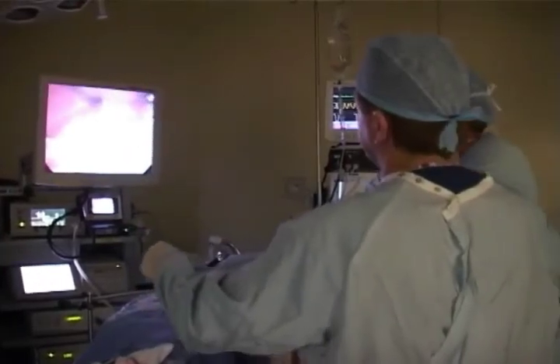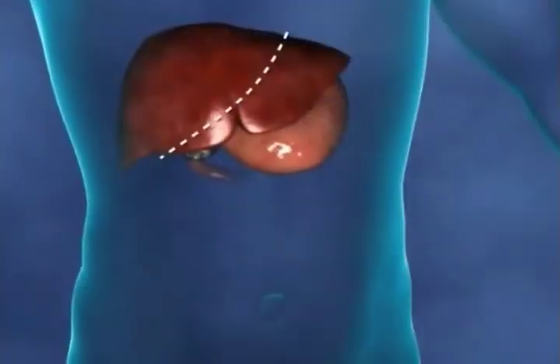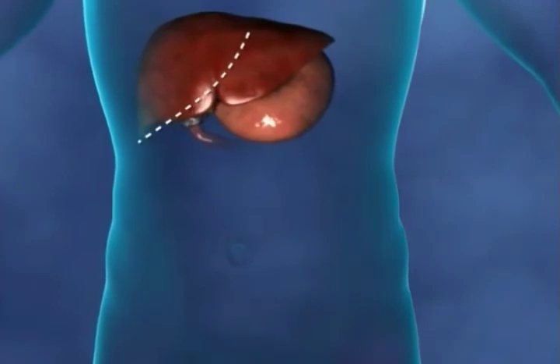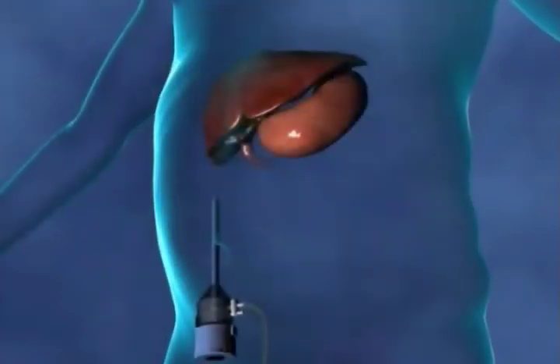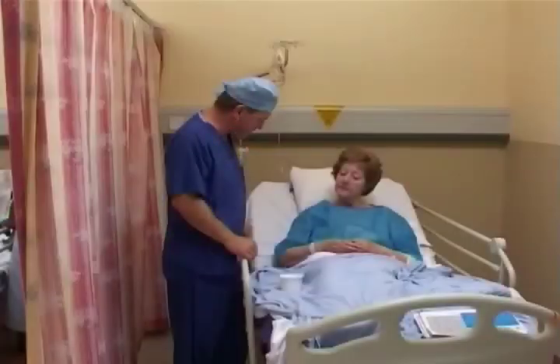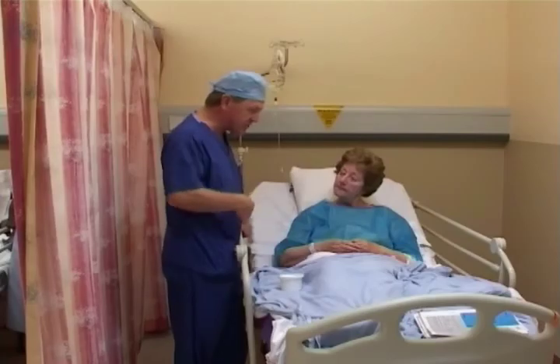However, some patients may need to remain in hospital overnight. It is important to remember that there is always the possibility that your gallbladder may have to be removed through open surgery if keyhole surgery proves to be too difficult. This, of course, will be discussed with you prior to your operation taking place.